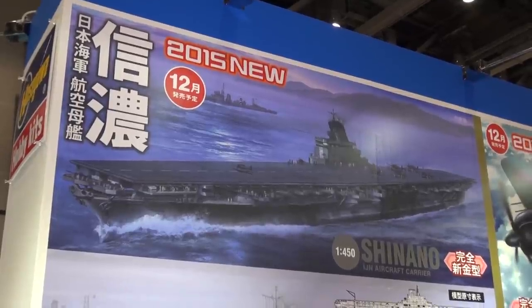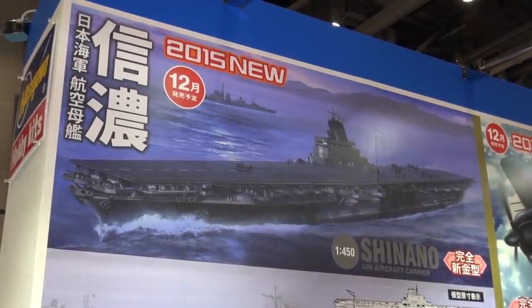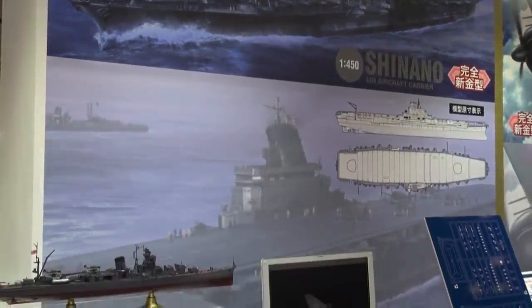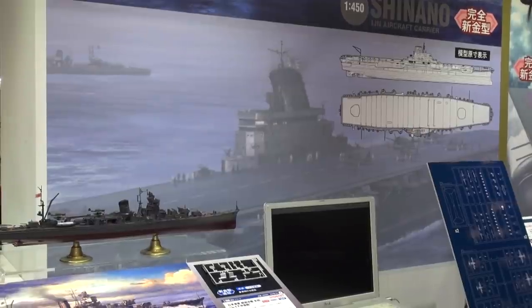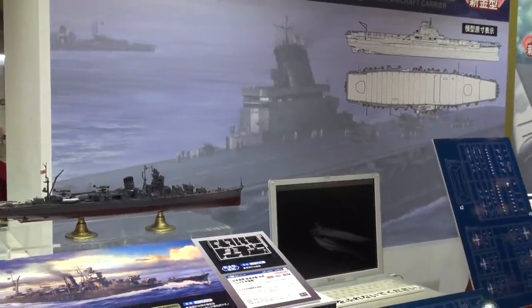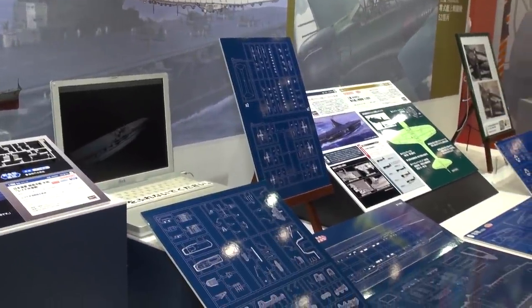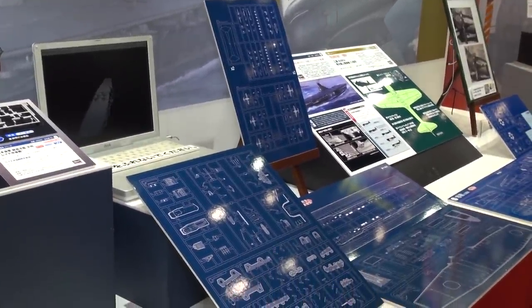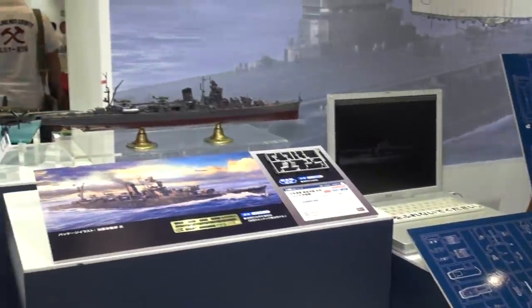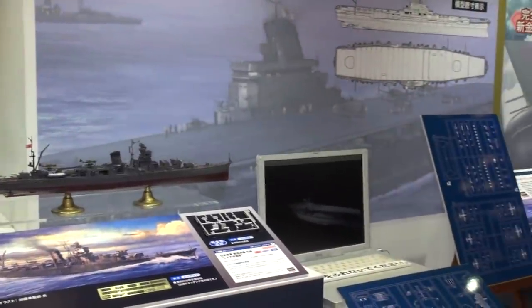Hasegawa has great news for Japanese Imperial Navy fans: an all-new tooled kit of the Japanese aircraft carrier Shinano in 1/450 scale. The Shinano was actually built and then sunk — I believe it was sunk at the dock where it was tied up before it ever really went to sea. They don't have any samples yet but there's video of the 3D CGI plans and sprue layout blueprints. This is coming out in December.